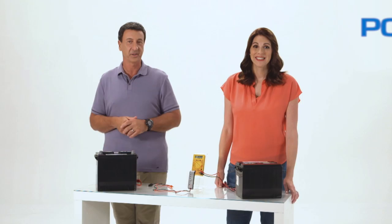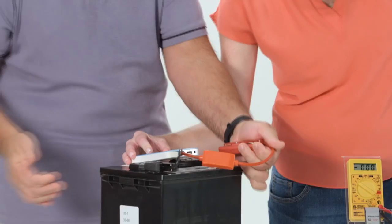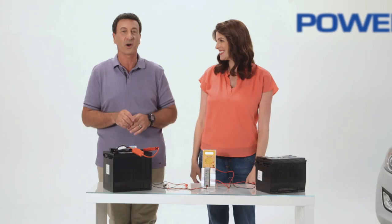Just connect black to black, red to red, turn the unit on, test it, and tell me what it reads. You can jump start virtually anything that uses a 12-volt battery.